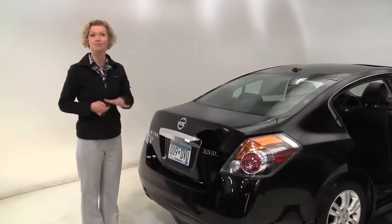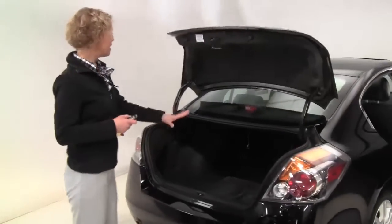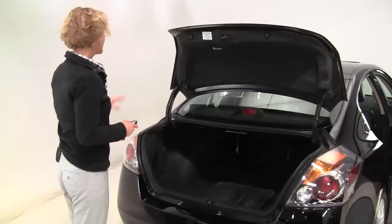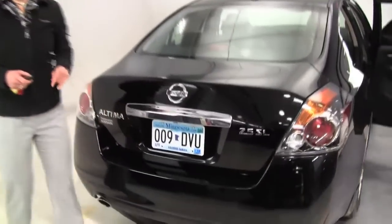Now this is the SL, so this has really great features: standard intelligent key, a nice amount of trunk space, a full set of carpeted floor mats, the paint looks great, the body's in great condition, and it has a backup camera.